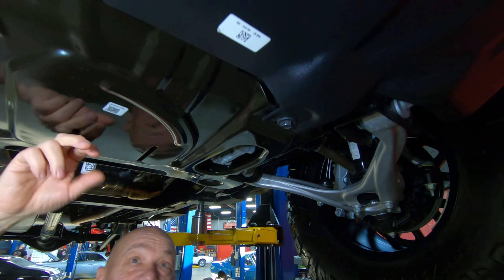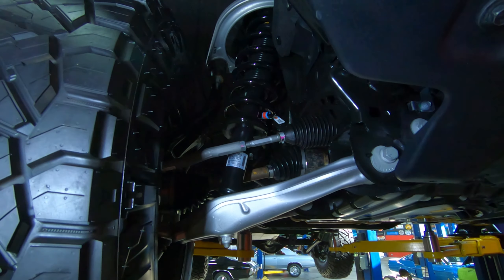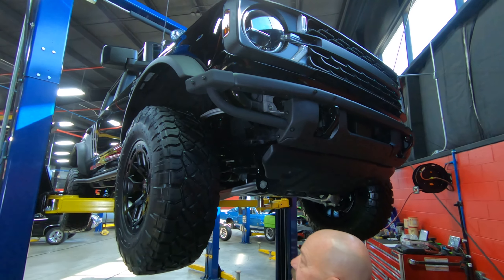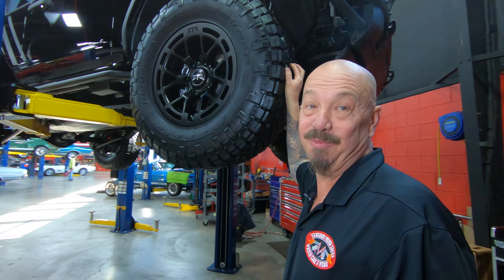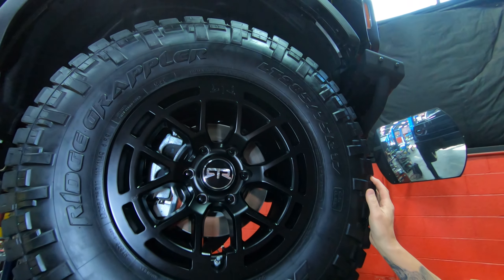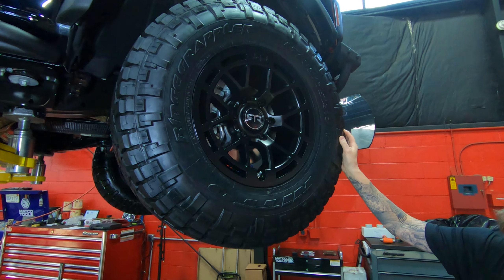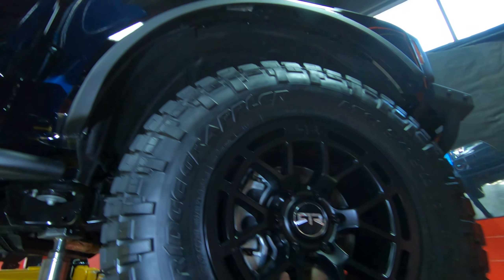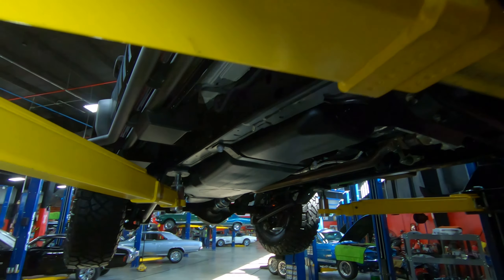All those off-road guys did a ton of research on these things and helped Ford build them — just an amazing piece. This baby is ready to go out and rock and roll. Look at that driveshaft — that looks like something out of a space shuttle. Transfer case. And then we've got the 10-speed automatic — my favorite transmission. I just absolutely love it. That transmission can read your mind and does exactly what you need exactly when you need it.